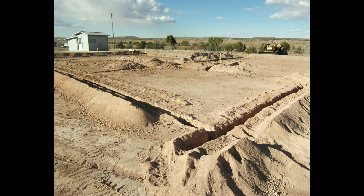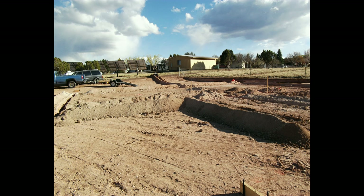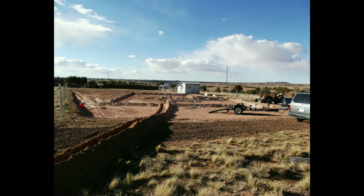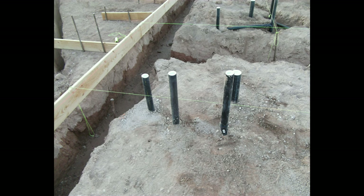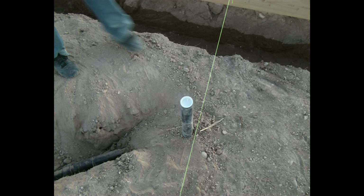We ended up renting a trencher to trench out our electrical lines, water lines, and sewer lines. I also ended up trenching out my footing lines in hope that it would help the backhoe operator in cutting my footings — I don't know if it did or if it was just a greater headache to him.